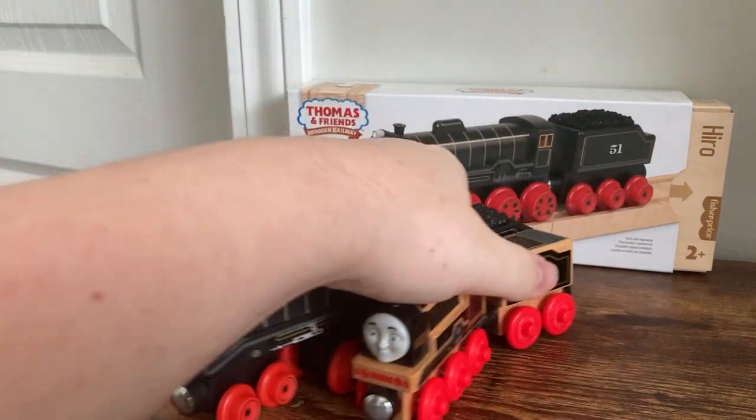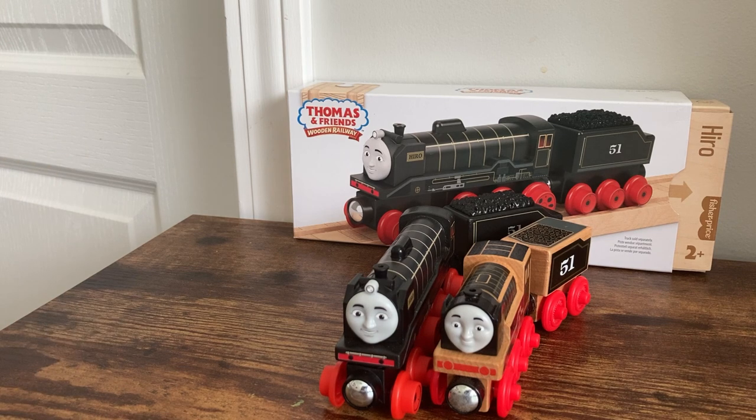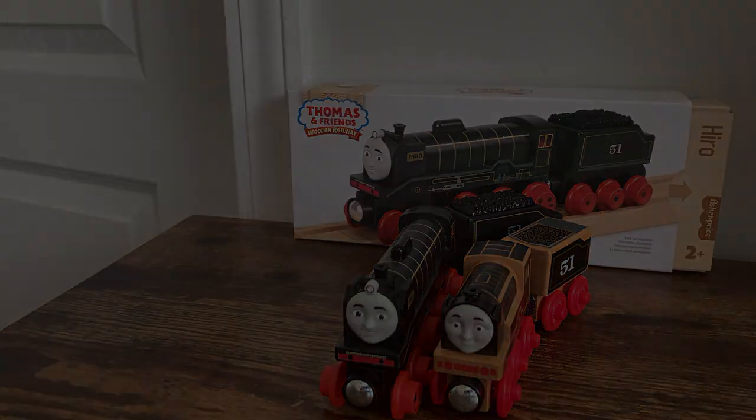Honestly, Mattel has really been on top of their game lately with the new TWR, so I have to say I am very impressed. Apologies if this review was late. I didn't have much time to film this, so if a couple of parts seem rushed, that's basically why. But hopefully I'll see you guys soon with another review. There are a couple more characters I'm getting in the near future, so I will see you all soon. Max Monty 1516 signing out.